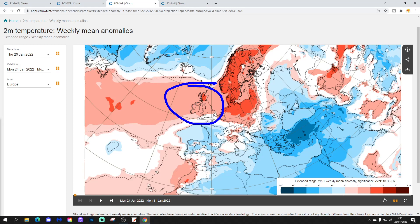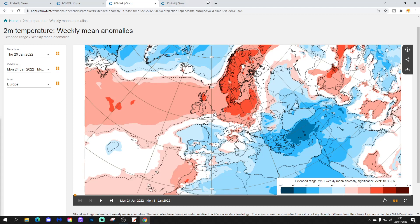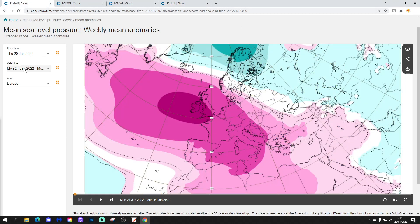So lots of dry weather into western parts of Europe. The temperature anomaly for week one for the UK is above average, particularly the further north you go, but generally it's a mild week coming up. With high pressure in control, it is also a pretty dry week — drier and milder than average in the coming week.